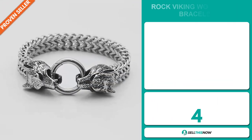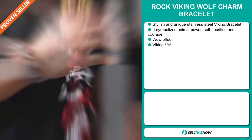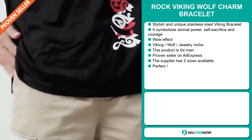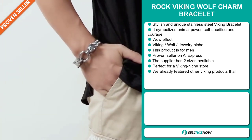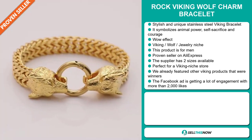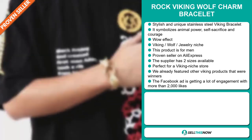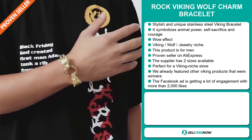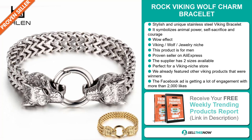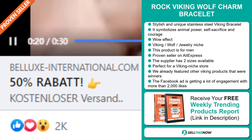Our next product is the Rock Viking Wolf Charm Bracelet. Now this is a stylish and unique stainless steel Viking bracelet — it symbolizes animal power, self-sacrifice and courage. It definitely has that wow effect and it falls under the Viking Wolf jewelry niche market. This product is directed at men. It's a proven seller on AliExpress with many, many orders, and the supplier has two sizes available. It's perfect for a Viking niche store, and we've already featured other Viking products that were winners before on the market. The Facebook ad is getting a lot of engagement with more than 2,000 likes.